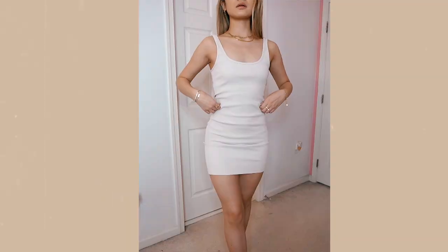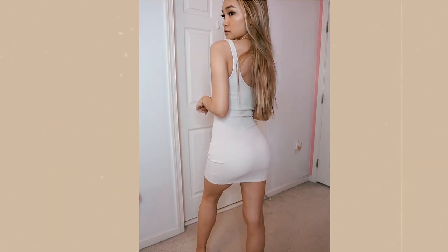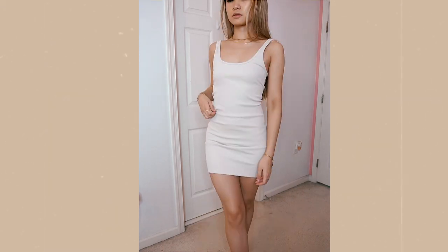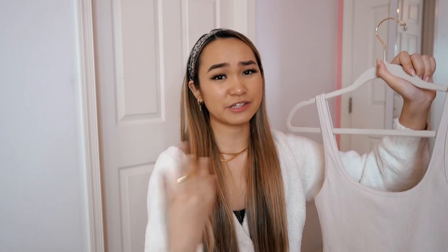Then we have a dress I actually wore in my luxury haul video — a few of you were asking about it. It's a simple ribbed cream colored tight-fitting short dress from the TNA line at Aritzia in a size small. It hugs me perfectly but there's still some give so I can wear this while eating or just being comfortable. It's not too dressy but not too casual — you can dress it up or down. I love the color: not too nude, not too white.